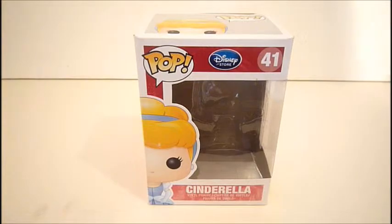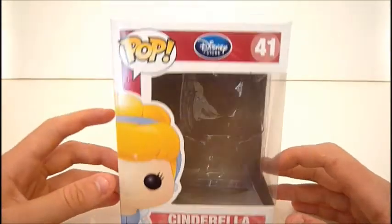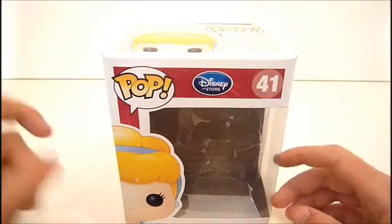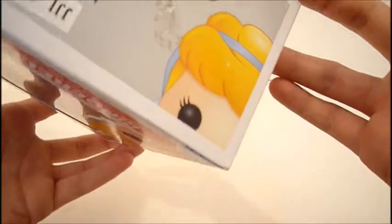Before anything, of course, we'll take a look at the box. Pretty basic Pop Funko box. Pop Disney, she's number 41. Image of Cinderella there, her name. On the side, Pop Cinderella. There she is again. She's on the bottom as well.